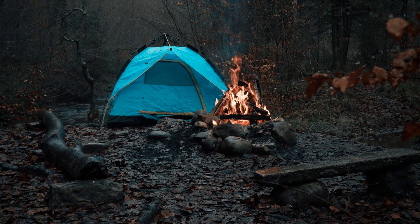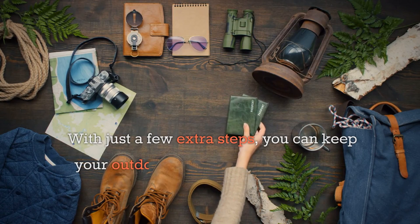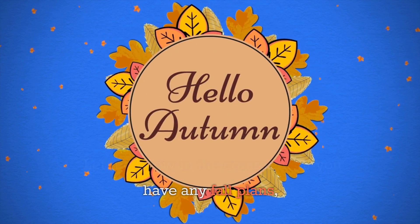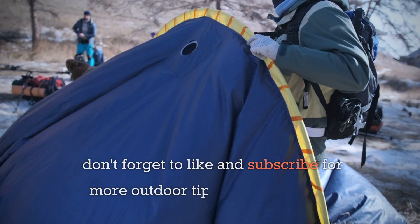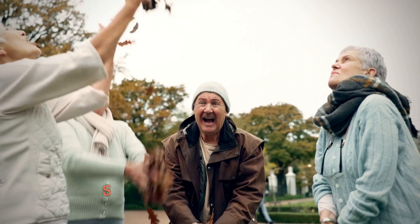A three-season tent should work fine, but bring a warmer sleeping bag rated for fall temperatures. And there you have it — your guide to preparing gear for fall adventures. With just a few extra steps you can keep your outdoor activities going strong as the season changes. Let me know in the comments if you have any fall plans, and if you found this video helpful, don't forget to like and subscribe for more outdoor tips and adventures. Stay safe, stay warm, and keep yakking folks — see you on the next adventure!